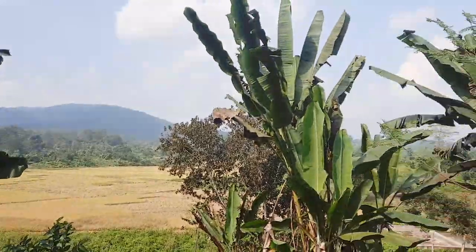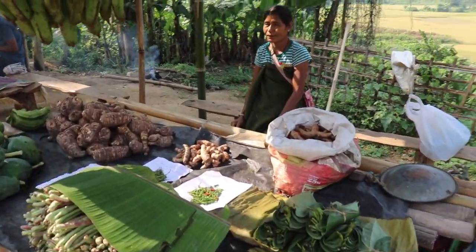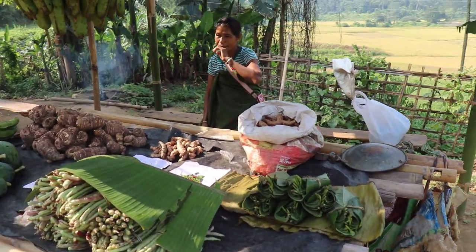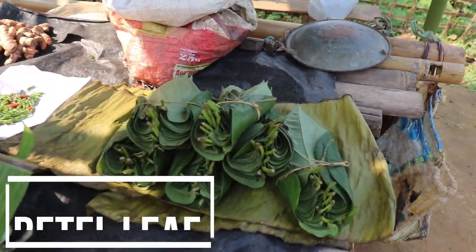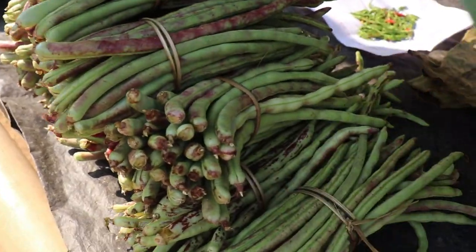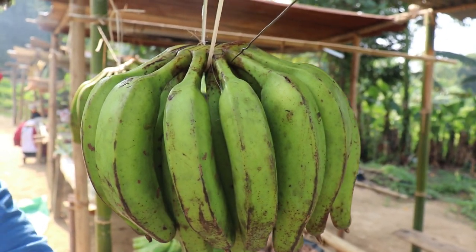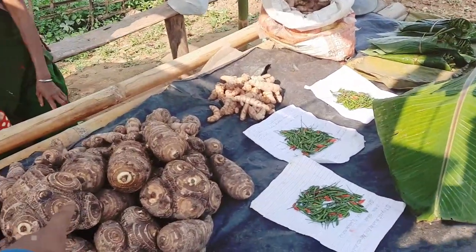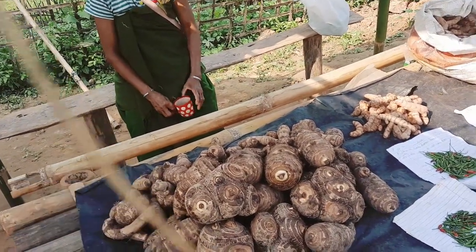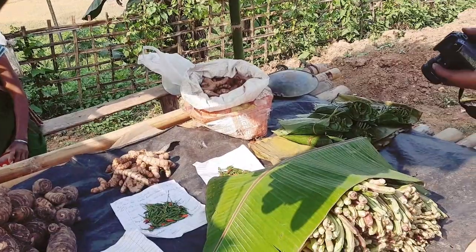Now we are at the stall of one of the shopkeepers. This is called a betel leaf, you can see. And this is called long beans — this is long beans. This is ripe banana.